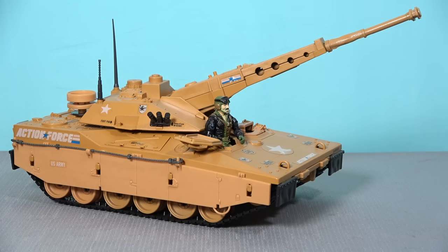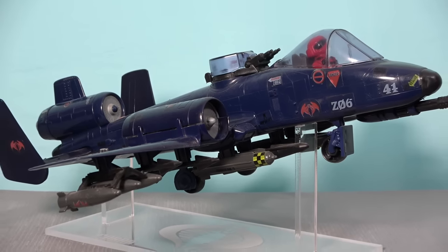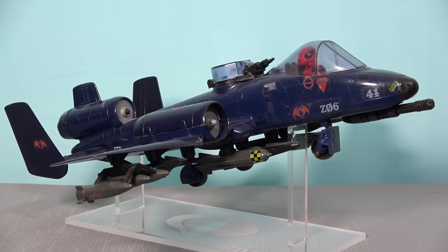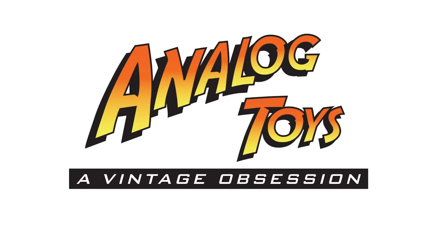In this video we'll only be covering G.I. Joe vehicles, so before anyone jumps in the comments and says, what about the Rattler, rest assured we will be doing a video list of the best Cobra vehicles sometime in the future. So stay tuned as we count down the top 10 best G.I. Joe A Real American Hero vehicles. My name is Tony and welcome back to the Analog Toys YouTube channel, where we're obsessed with bringing you the true history of vintage toys and action figures.